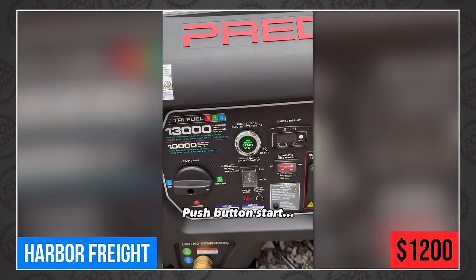It's available now at your local Harbor Freight for around $1,200. This doesn't have pure sine wave inverters, so it's not for your sensitive electronics. But yeah, it would keep our house running — for $1,200.